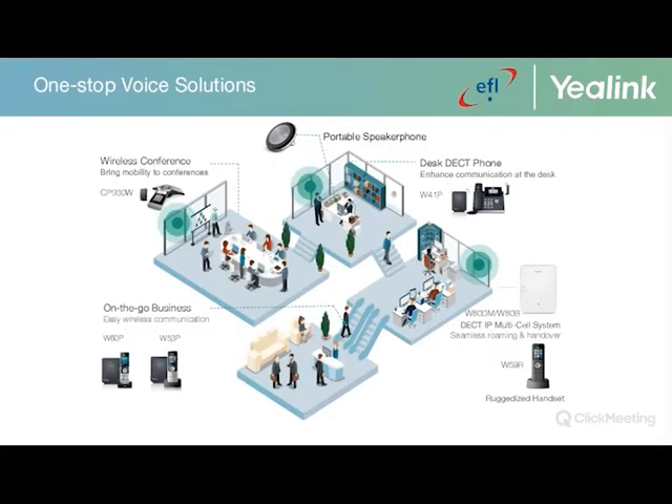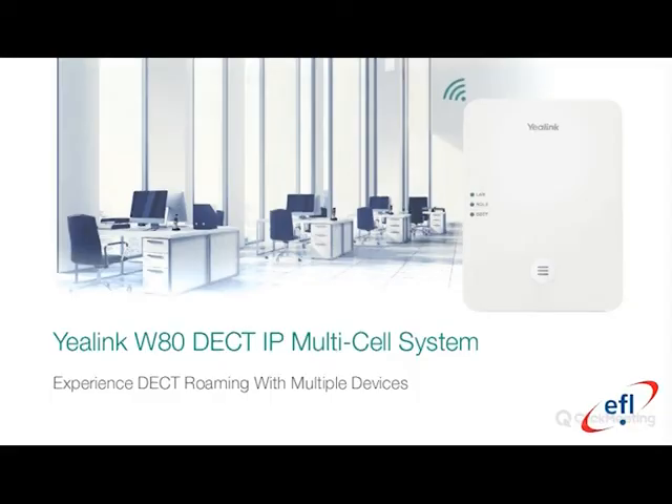This is a general overview of the Yealink DECT portfolio, covering a range of different deployments. This includes the CP930W portable speakerphone, the W41P which includes a T41S desk phone, the W60 base station, and the multi-cell offering. I'm also pleased to announce the introduction of the W59R, a ruggedized offering suited for warehouse and industrial sites.